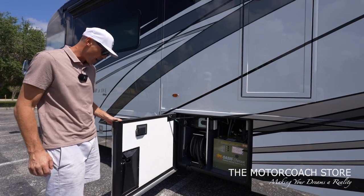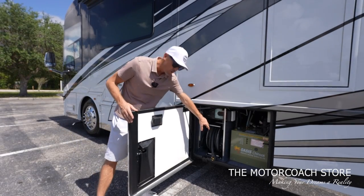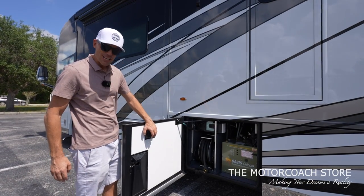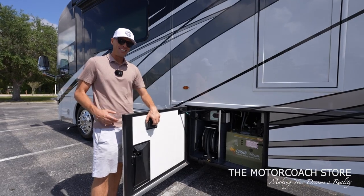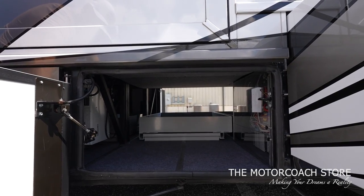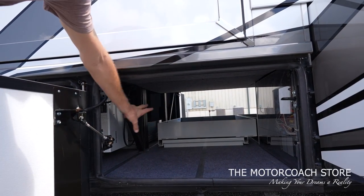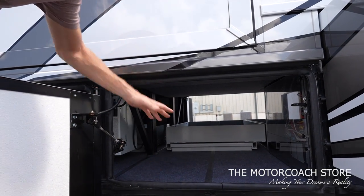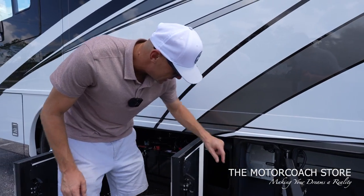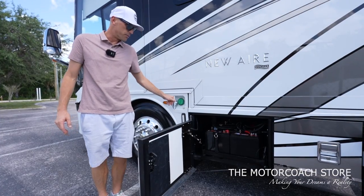Your power 50-amp cord reel with the Oasis hydronic heating system and your central vac system — lots of high-end options. Your power cord retract button is right here so you're not bending over to wind it in. You can stand out here with a good line of sight to your 50-amp post — a really nice location, another detail you're not going to see in any other 35-foot motorhome. On the other side of that full pass-through bay, the Xantrex inverters are housed here.